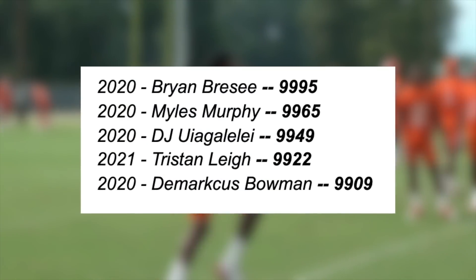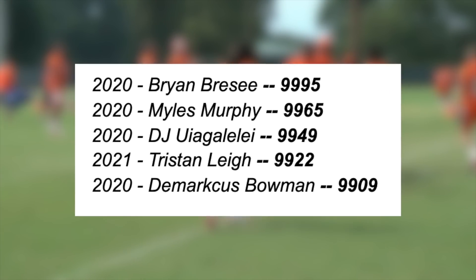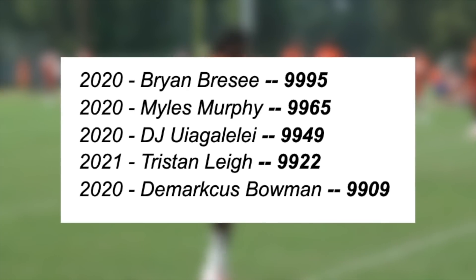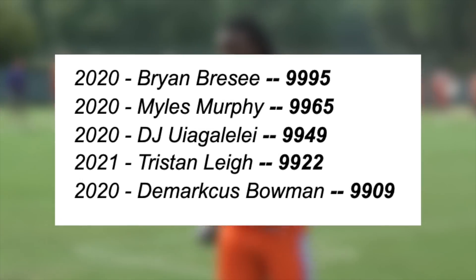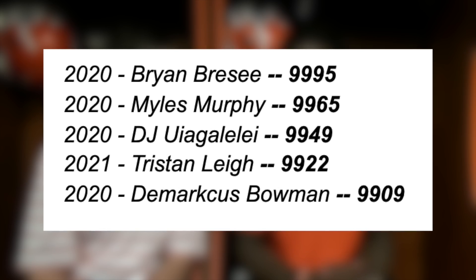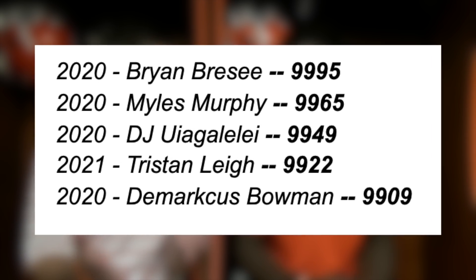Before we get to the top 10, I want to show a few names who would have cracked this list but are very recent recruits with either no experience yet with the Tigers or only one year, which isn't enough time to see how their careers panned out. A few years down the line they'll officially be added to this list. Now let's get to this top 10.